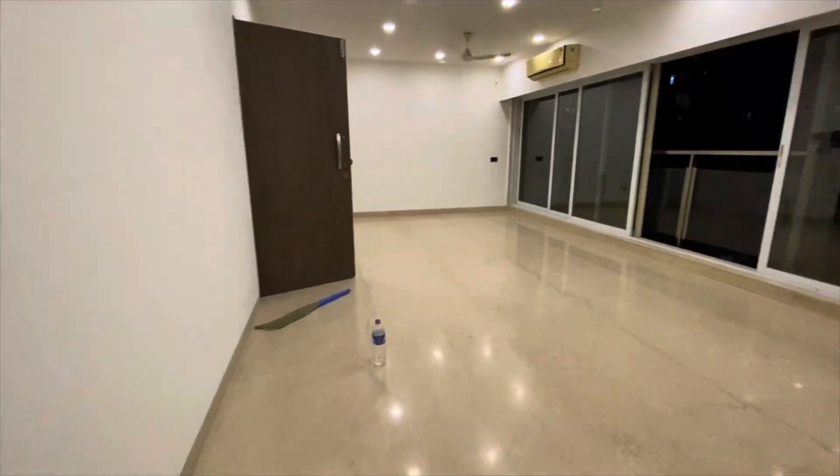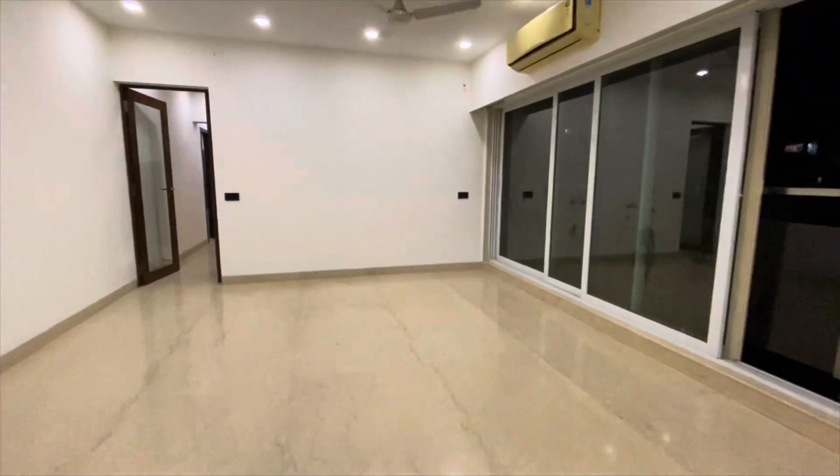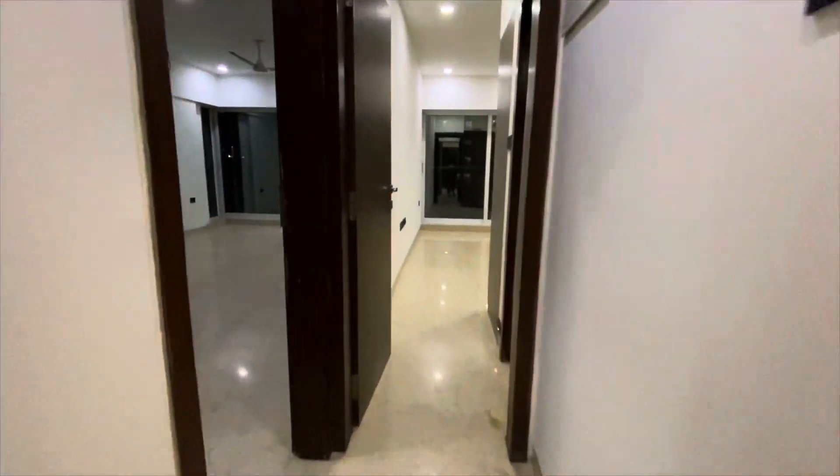The best part about this apartment is it is open from all four sides, so you get to see north, south, east, and west — both the sunset and the sunrise. Here is your kitchen; just look at the size of the kitchen, also very huge.